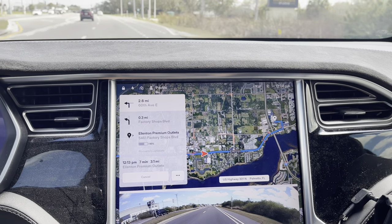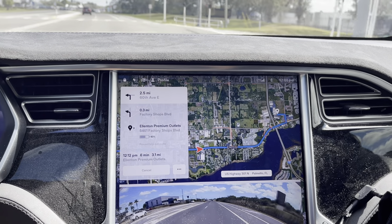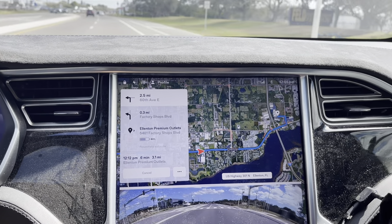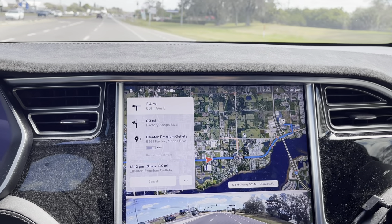We are heading over to Ellington Premium Outlet. We've been here before for a quick stop, but we've never actually gone through the entire setup — the entire plaza, shopping center, whatever you want to call it, outdoors.